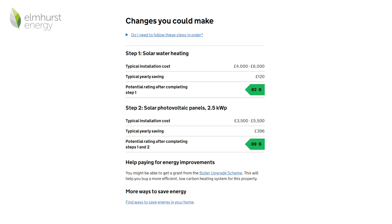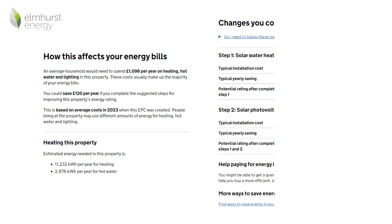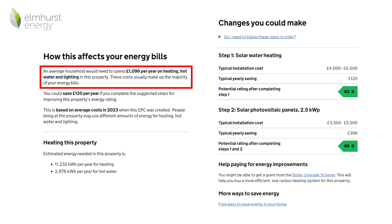Installing recommendations in a different order may impact the property's potential energy efficiency rating. Estimated energy usage and potential savings: the EPC will show an estimated energy cost for the property based on average household usage, not based on how energy is actually used by the occupants. Potential savings will also be shown on the certificate, based on the recommendations for improvement being followed.